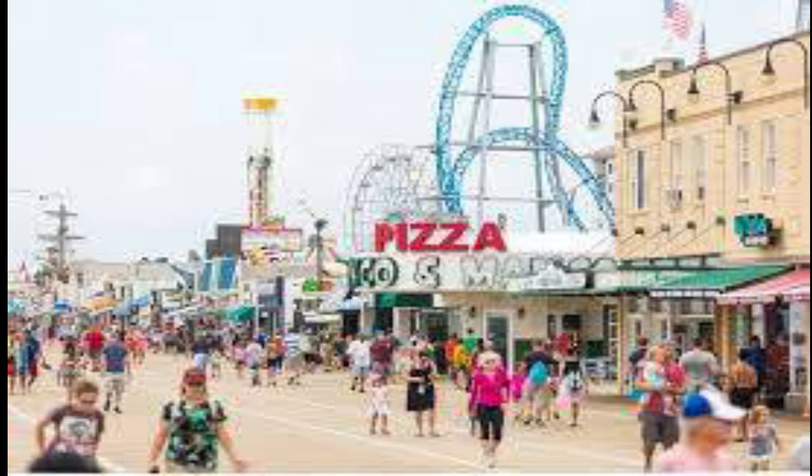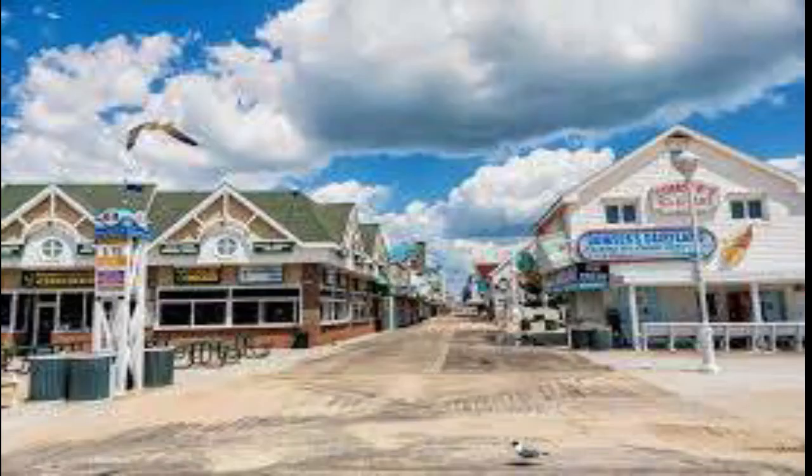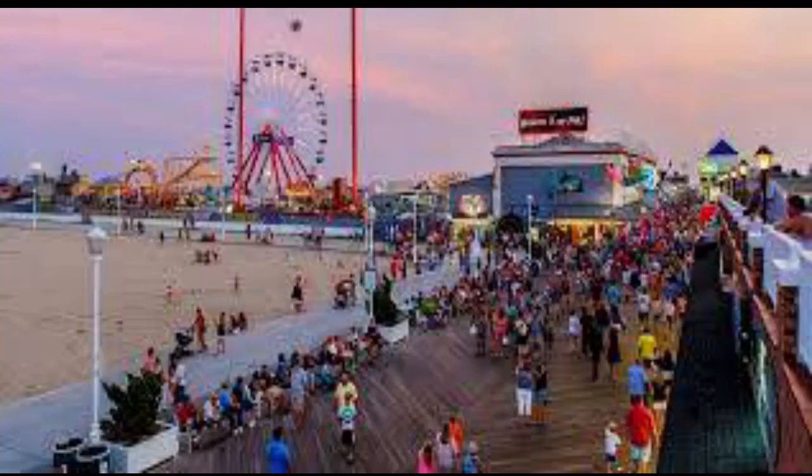The boardwalk is liberally peppered with shops, amusements, eateries, hotels, and nightlife, with ocean-facing and inland-facing benches along its entire length. Always popular are the Carousel, which is the oldest in the United States, the U.S. Coast Guard Lighthouse, and the Ocean City Life-Saving Station Museum.